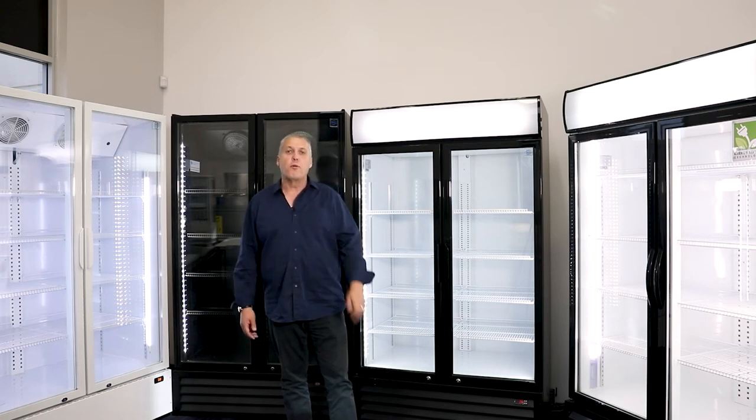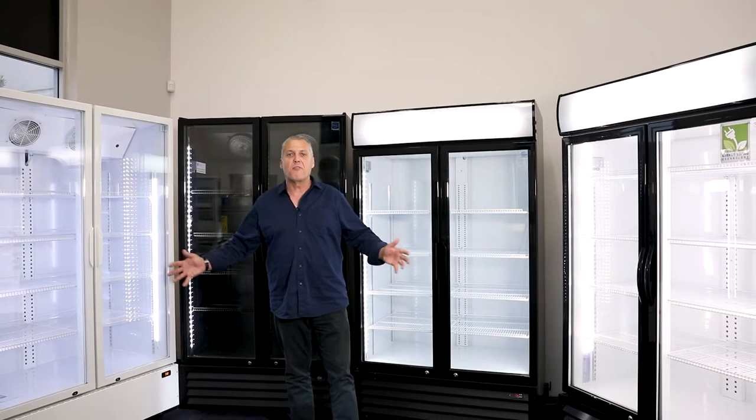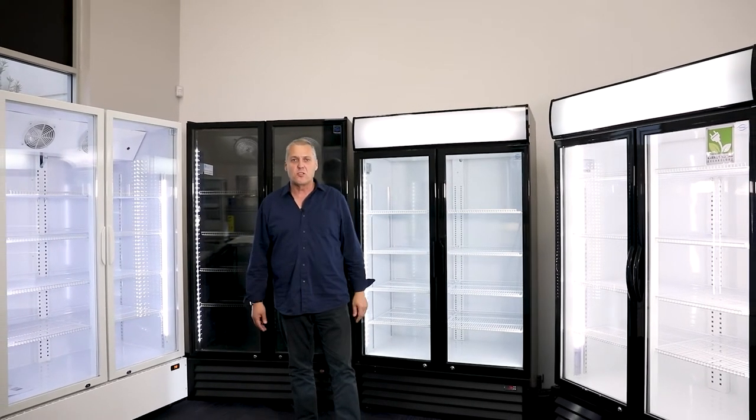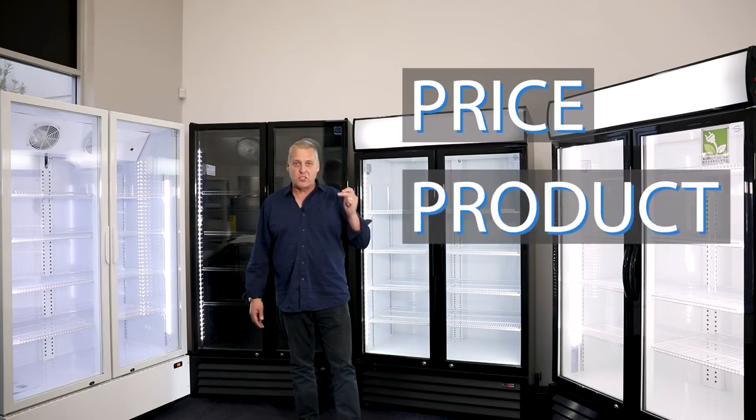Here's a fun fact. Do you know that Perth Commercial Fridges and Equipment sells more 1,000 litre display fridges than anyone else in Western Australia? Why? Because of price, product, and stock availability.